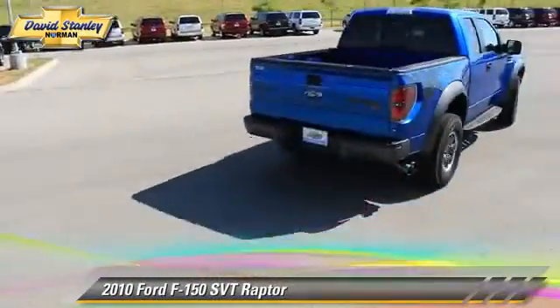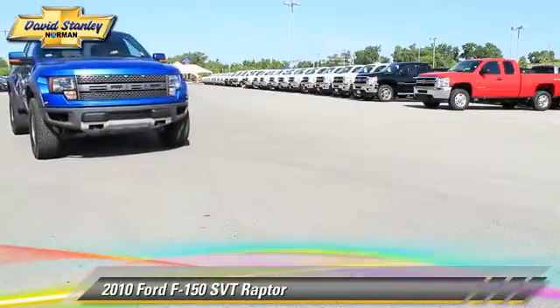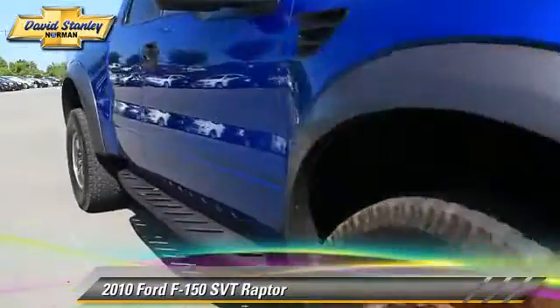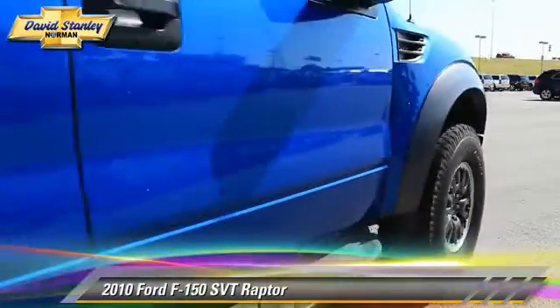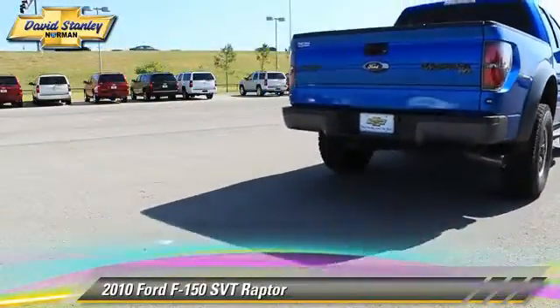The 2010 Ford F-150 SVT Raptor. This is a pickup truck powered by a 6.2-liter V8 engine with a 6-speed automatic transmission. This four-wheel drive pickup truck with fewer than 25,000 miles on the odometer gets up to 17 miles per gallon.